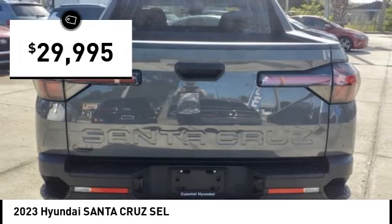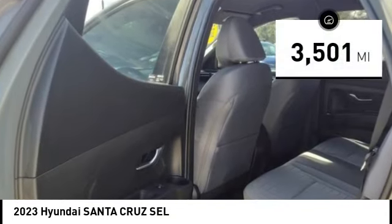And is priced below $30,000. This vehicle has less than 4,000 miles.